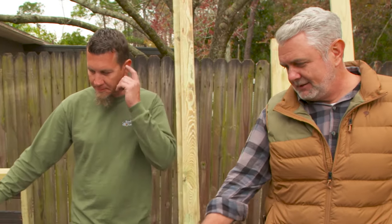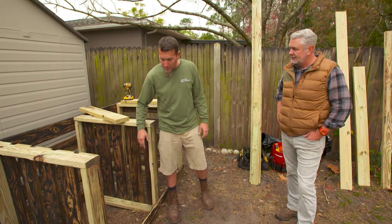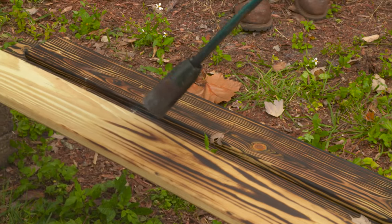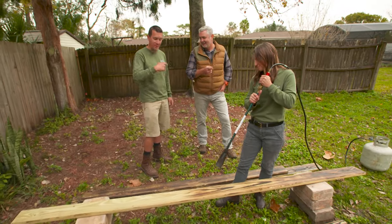Tell me about this finish here — this is really unique. Well, this is the ancient Japanese technique of preserving wood by burning it. It's called shou sugi ban. It's a really neat process. Chris is using a blowtorch to burn the wood; the traditional Japanese method uses a kiln. Can I try it? You better.